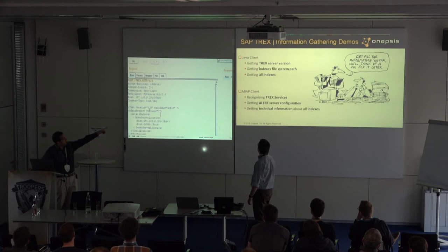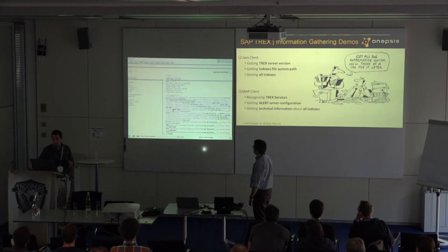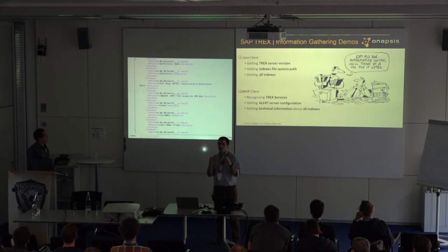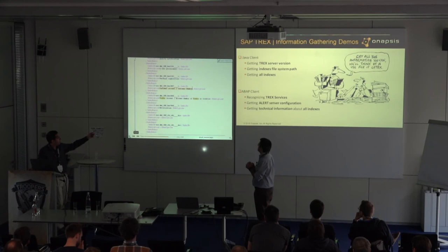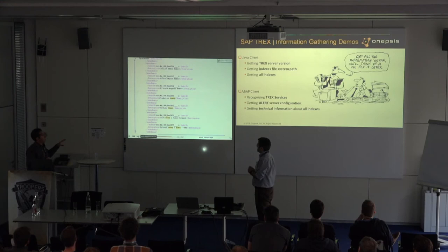Third demo — getting all indexes. It's again an admin request with method get_all_indexes. Here we have all the indexes in this T-Rex system: the index name, the identifier, the storage name for the information being indexed. We see indexes for vendors, customers, purchase applications, and several others. This was the part using the Java client — just HTTP, just a POST request with an XML.